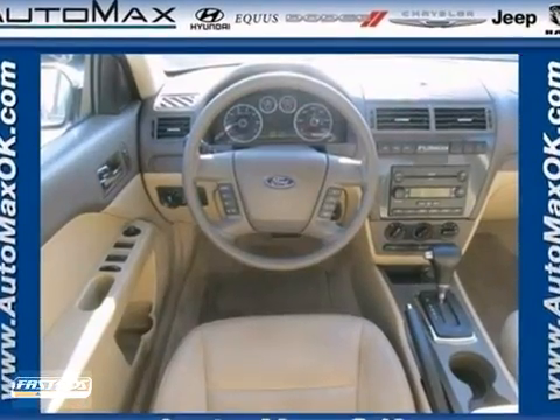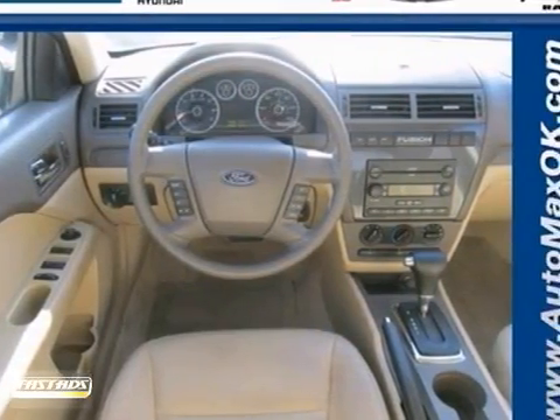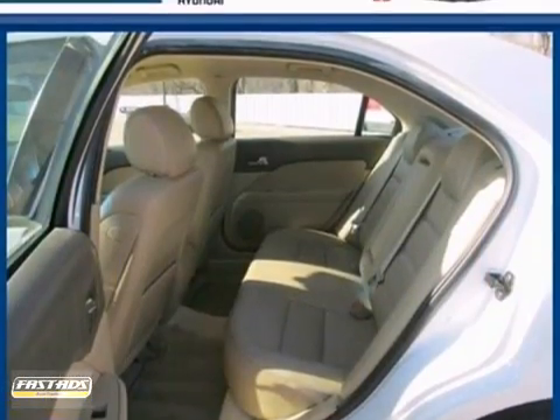It also has a multi-function remote, CD player, auxiliary audio input, alarm system, and power windows, locks, and mirrors.